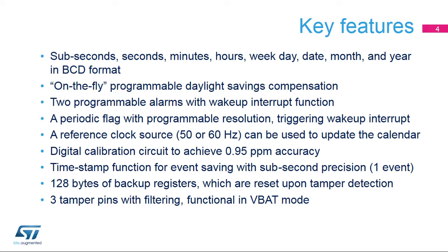You can add or remove one hour on the fly to the calendar to manage daylight savings. Two programmable alarms can wake up the microprocessor from all low-power modes. An embedded auto-reload timer can generate a periodic flag or interrupt with wake-up capability, and its resolution is programmable. The calendar can be calibrated using a reference clock source at mains 50 or 60 Hz. A digital calibration circuit allows compensation of crystal accuracy with 0.95 ppm resolution. A timestamp function saves calendar contents in timestamp registers depending on an external event. And 128 bytes of backup registers, split into 32 32-bit backup registers, are preserved in all low-power modes and VBAT mode, and are erased when a tamper detection event occurs on any one of the three tamper pins.